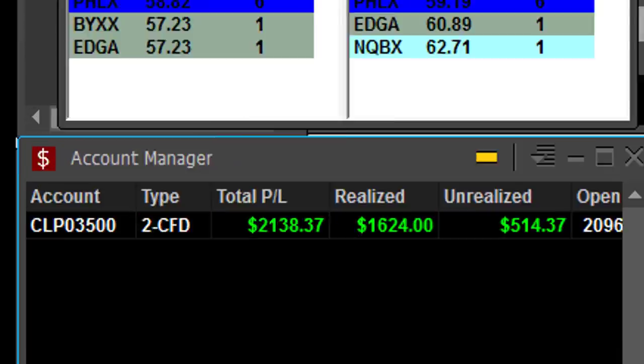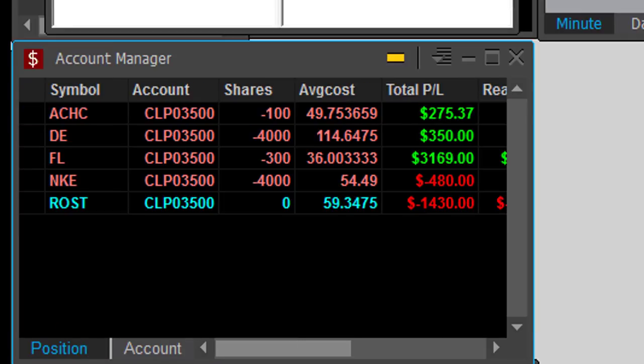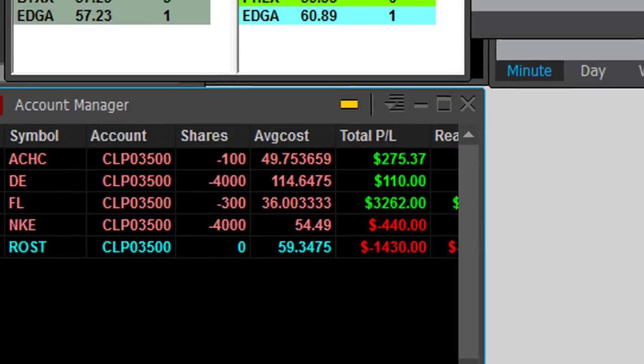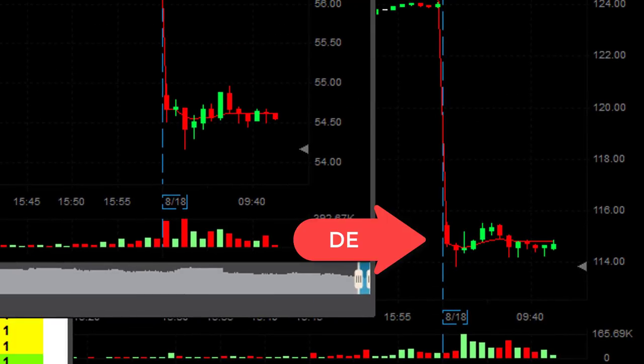At that point of the day I was up a little bit more than $2,000 and I still have open 100 shares in ACHC. DE is up like $300 — it's going to change really soon. FL is after a partial of three grand, so I'm up for the day. I do have NKE, Nike, a little bit down and one loser in ROSD, a closed trade.